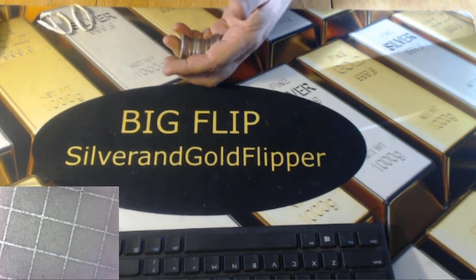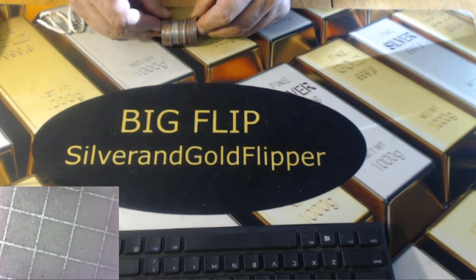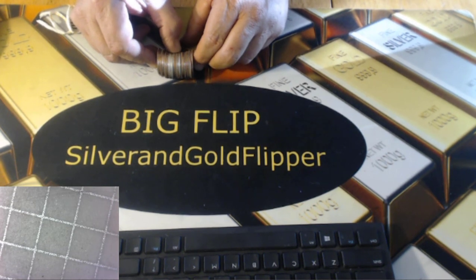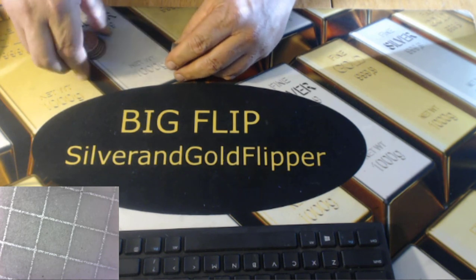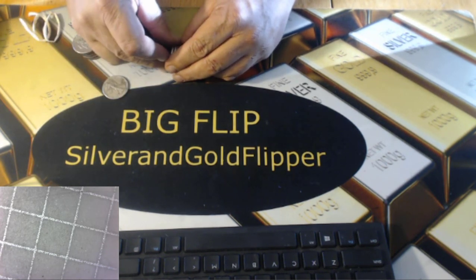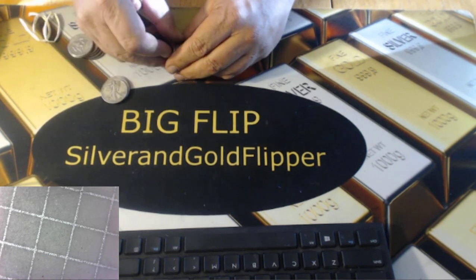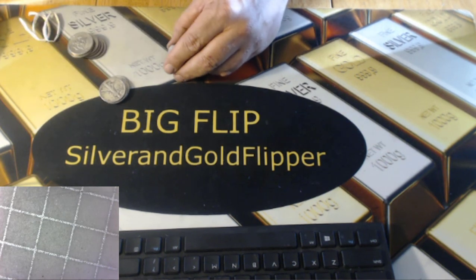All right guys, I'm back. This was my last roll and it's got — I don't know what are we calling this — a submarine? It's got three right next to each other and then one solo. They all look like Walkers, they all look neat. Let's check it out: a '43 Walker, '46 Walker, '42 Walker, and a '45 Walker.